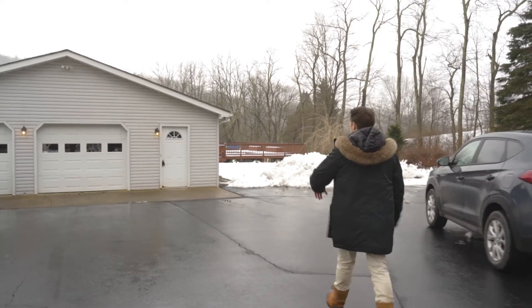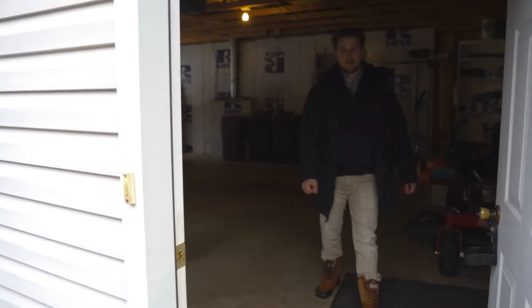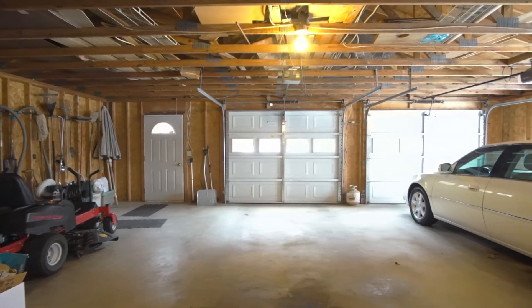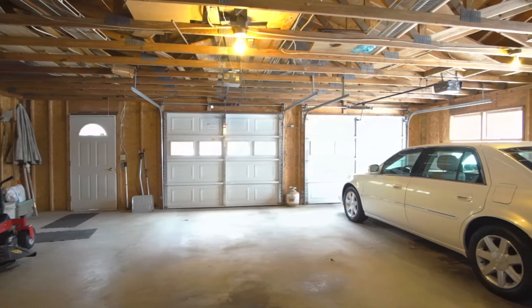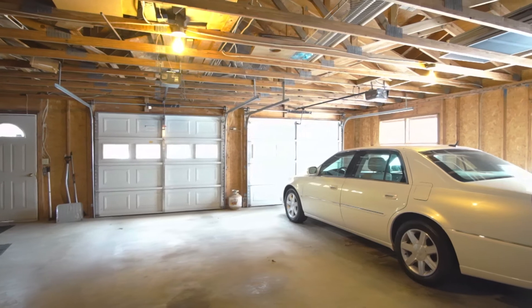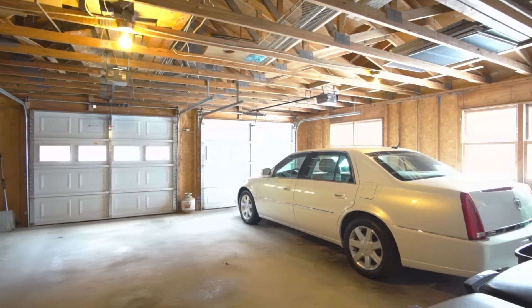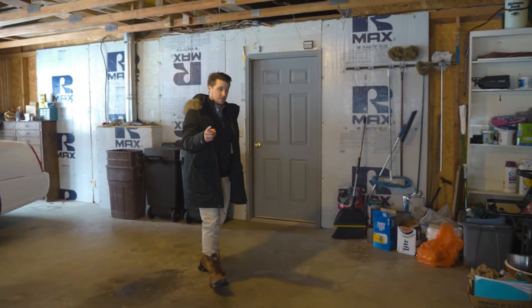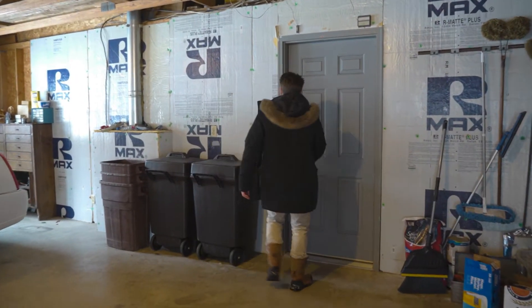First thing you walk into is an enormous two-car garage — one of my favorite parts about the house, because who doesn't want a nice garage that's covered and spacious? Plenty of room for two cars and a lot more. They've got all kinds of stuff in here, and you could too.